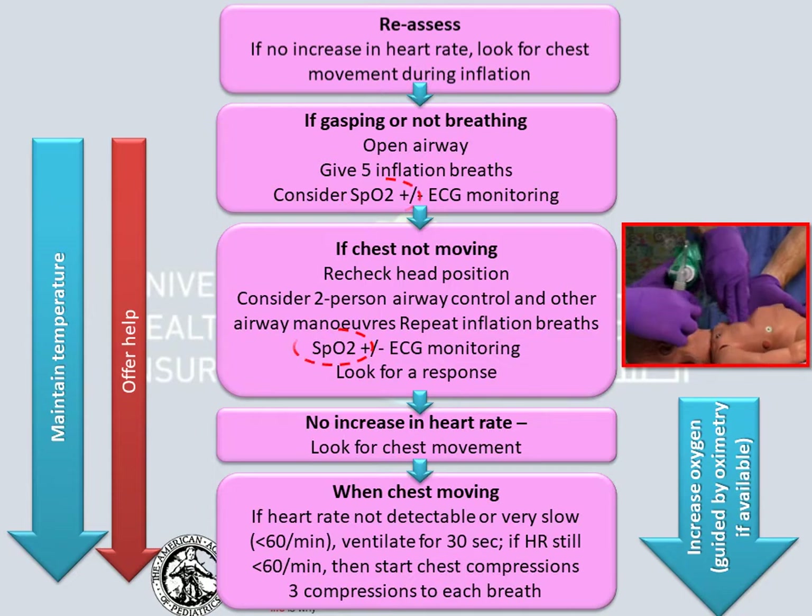while the person ventilating squeezes during 'breathe and,' and releases during '1 and.' Note that passive exhalation occurs during the downward stroke of the next compression. Counting the cadence will help develop a smooth and well coordinated procedure.